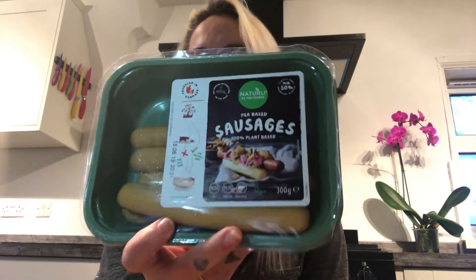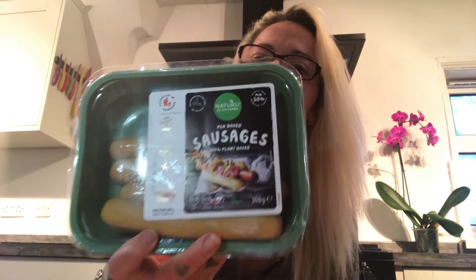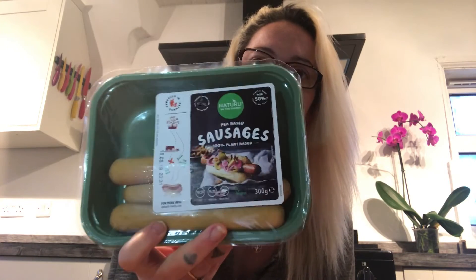Oh, I forgot to mention — these ones here are ATP. From Heron Foods — please check them out, they are just so, so amazing. Try them out.